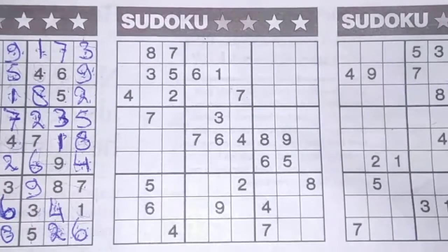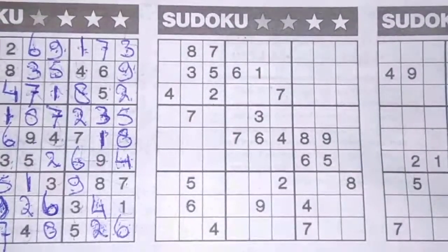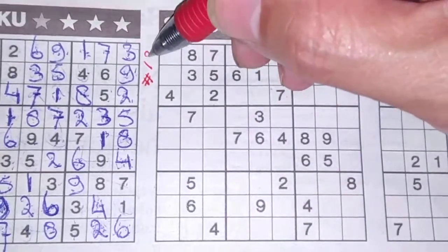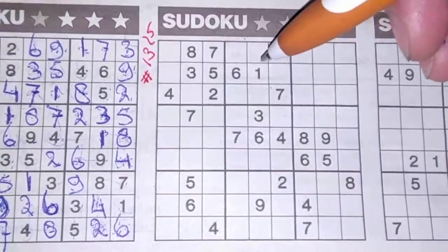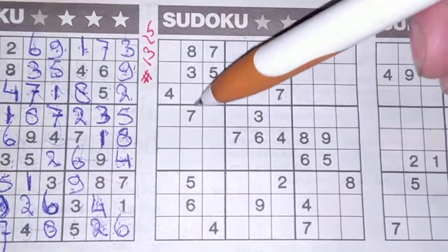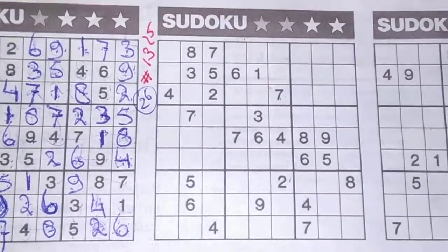Hello everyone, welcome back with the second sudoku — a two-star sudoku in today's newspaper on Tuesday, August 11, 2020. This two-star sudoku is number 1325. Before I start, I always count the printed numbers: six plus three is nine, ten plus four is 14, 18 plus three is 21, 23 plus three is 26. Correct — 26 printed numbers.